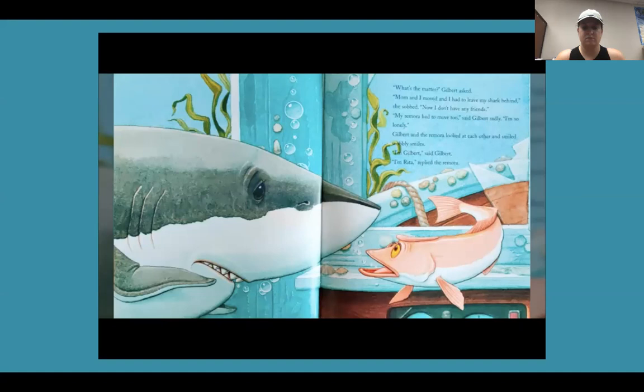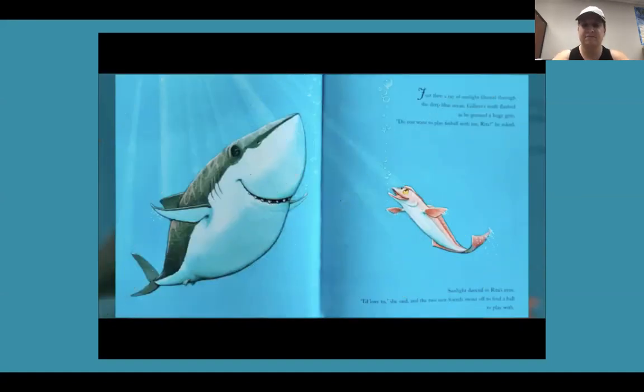'I'm Gilbert,' said Gilbert. 'I'm Rita,' replied the remora. Just then, a ray of sunlight filtered through the deep blue ocean. Gilbert's teeth flashed as he grinned a huge grin. 'Do you want to play finball with me, Rita?' he asked. Sunlight danced in Rita's eyes. 'I'd love to,' she said, and the two new friends swam off to find a ball to play with.